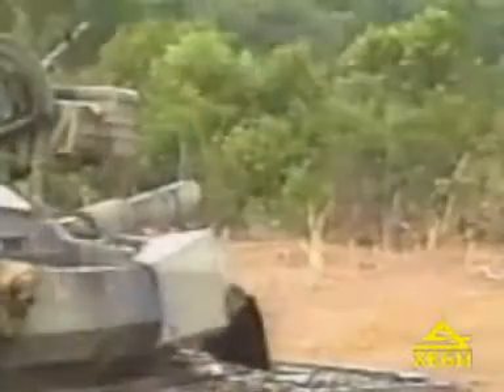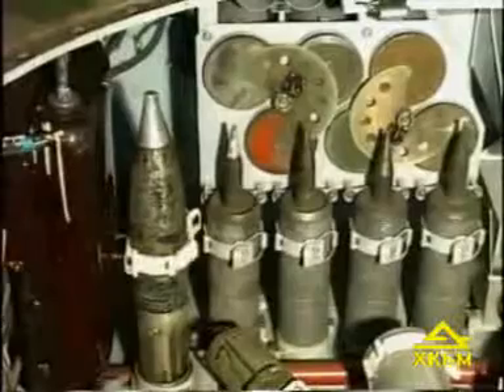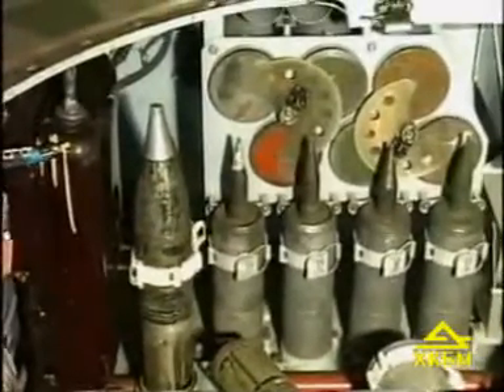The gun loading is automated. Installation of the bustle-type auto-loader shortens the tank crew to three men. Thanks to that arrangement of the ammunition, the time needed for loading is shortened and the chop-off possibility is provided, increasing survivability after combat damages. The fired cartridge is automatically ejected, decreasing the gas content in the fighting compartment. In addition to the ammunition placed in the auto-loader, there is additional ammunition stored near the power pack compartment bulkhead.